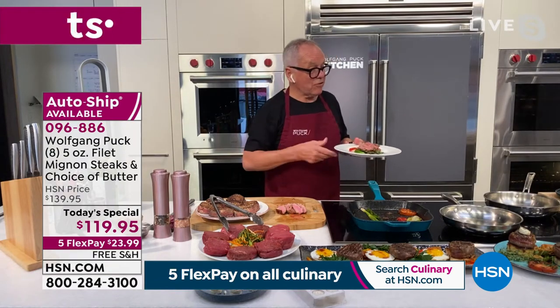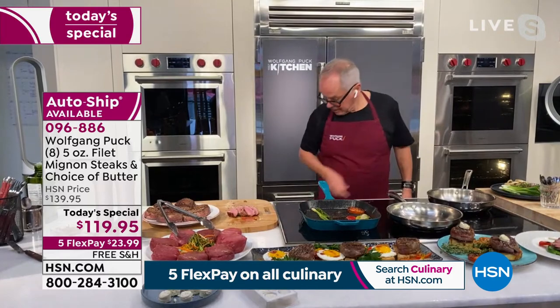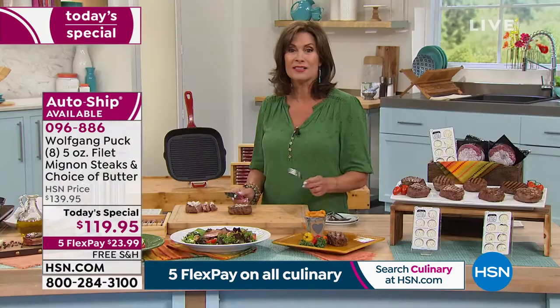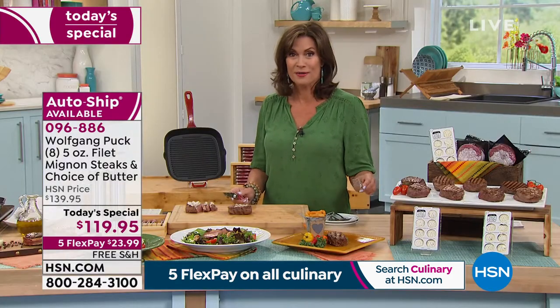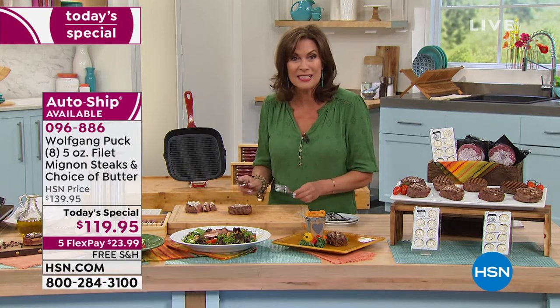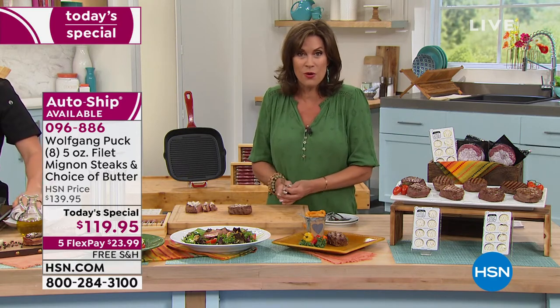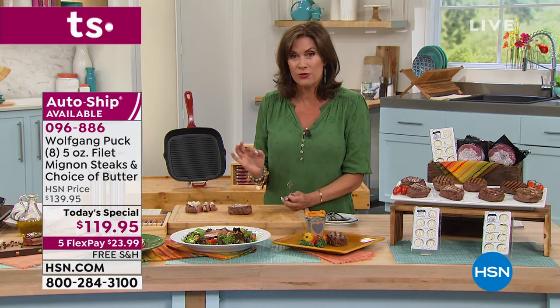If you like a sauce on it or you make your own sauce, it's all up to you. But I hope everybody will try it without any sauce whatsoever to start, because it is the flavor, it is the tenderness, it is the juiciness of this that is going to set it apart from every other steak you have had.